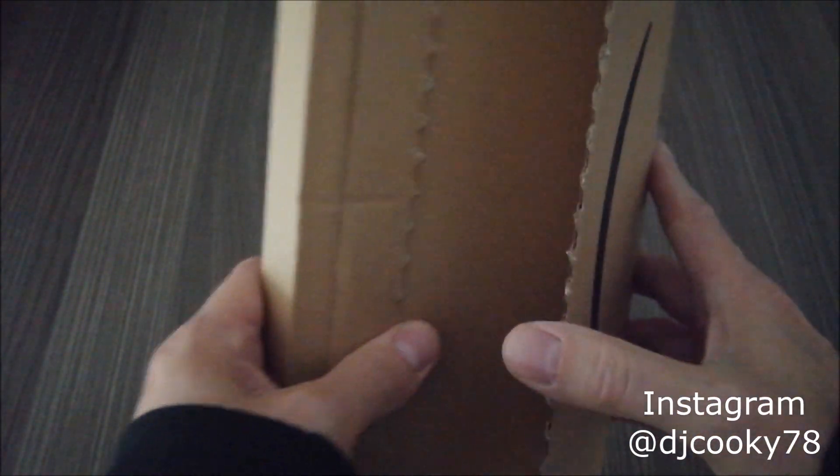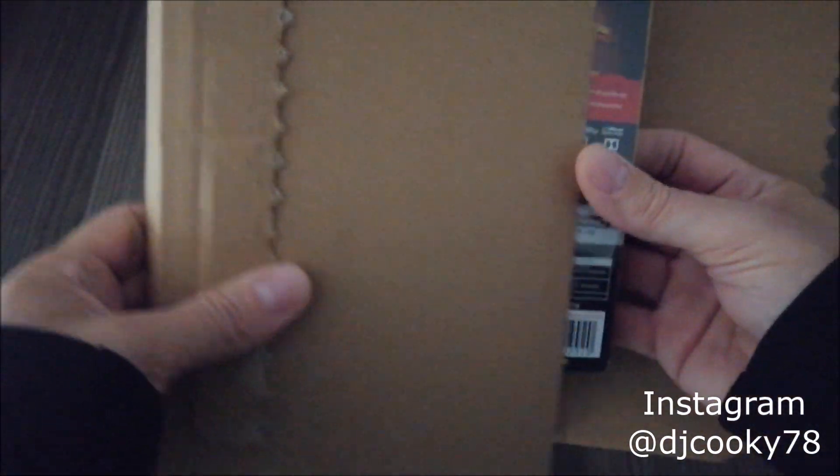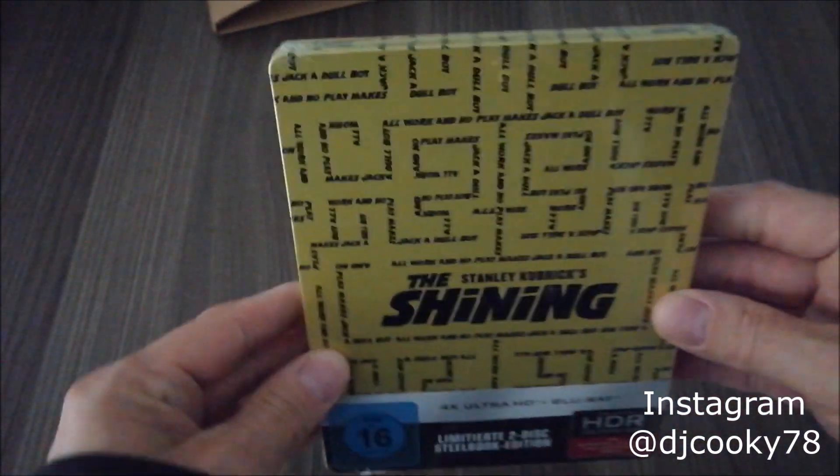Hi and welcome you guys. I finally received this very package from Amazon. Actually it was scheduled to arrive yesterday, but they sort of messed it up. And guess what? I finally received The Shining.